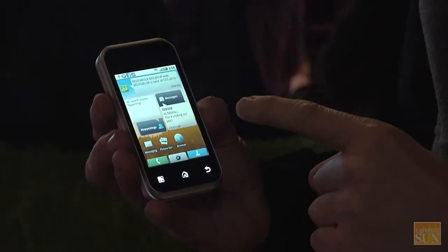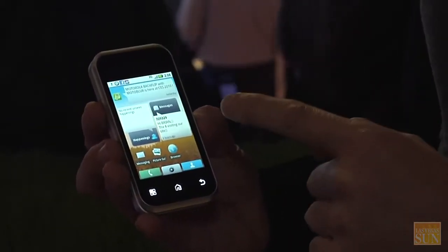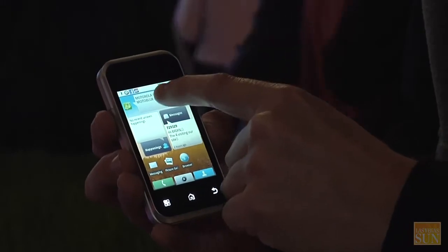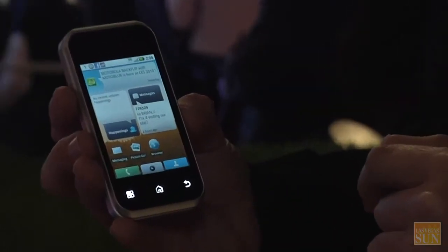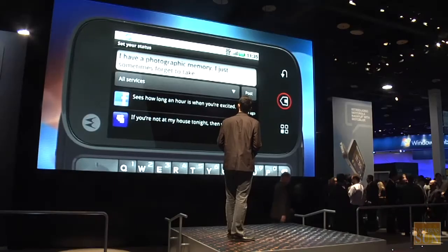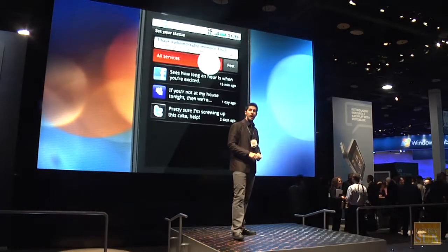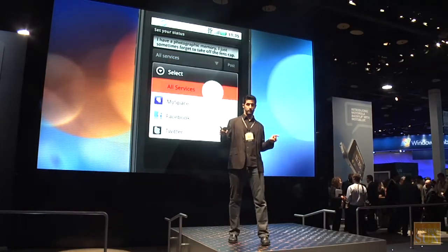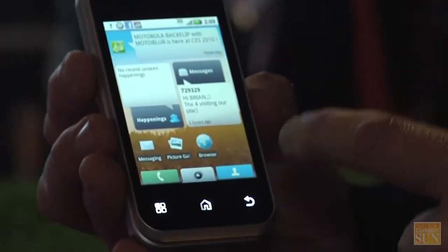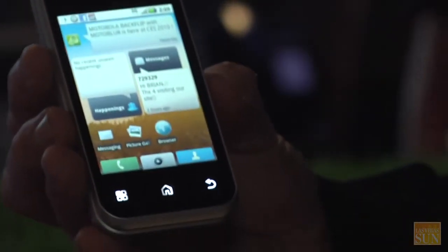On the Backflip with Moto Blur, you have three widgets you can't get anywhere else. They manage all of your social networks, emails, and text messages, all fed through to your home screen. For example, you click on your status update and rather than going into separate applications, you can update your status on Facebook, MySpace, and Twitter all straight from one widget. There are also widgets for all your messages and happenings, and it manages all your contacts — bringing contacts from your social networks and emails right to the device.